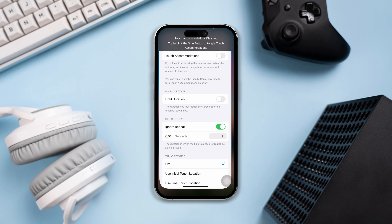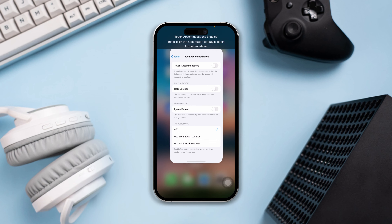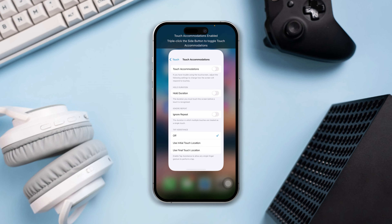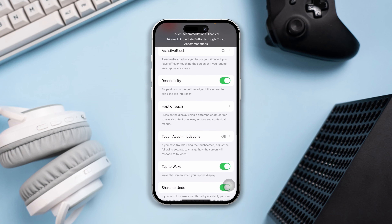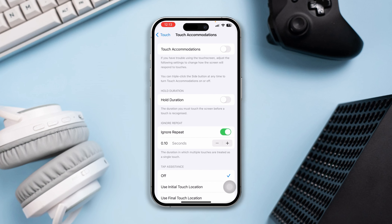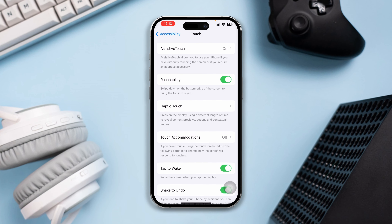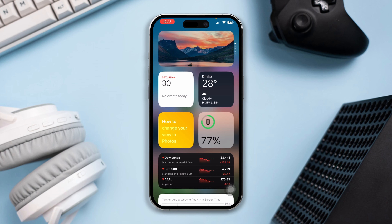Before doing anything, do a basic check for any physical damage to the screen. If your screen is cracked or broken, it will need to be repaired before it can work properly again. Also, clean your screen — a dirty or oily screen can interfere with the touchscreen's ability to register your taps. Use a soft, clean cloth to clean your screen.